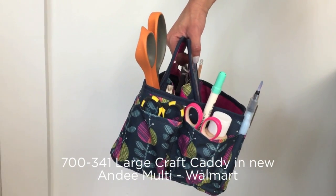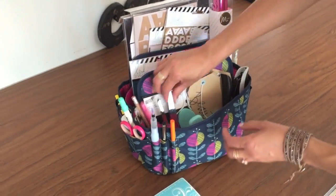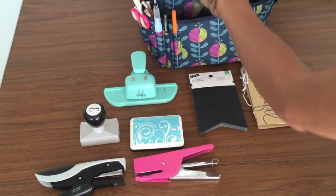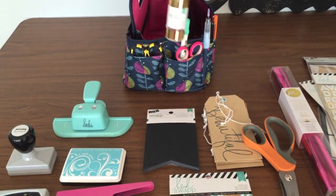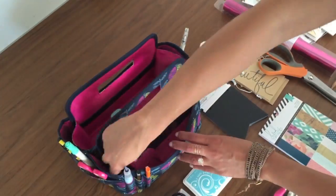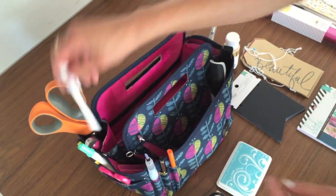This large craft caddy in the new Andy Multi Print is available at Walmart. It has eight outer storage pockets and has a removable inner tote with secure snaps. It's compact in size, yet roomy enough to hold my favorite tools and supplies. If I were going back to school, this would be a perfect little caddy for necessities.